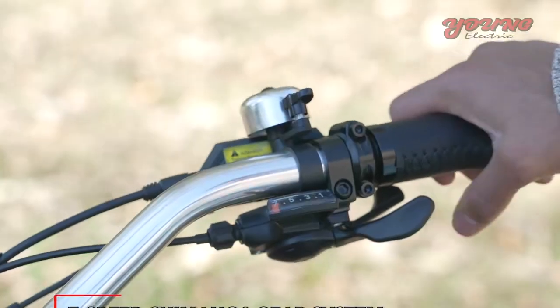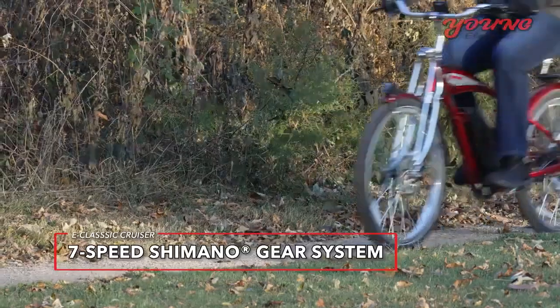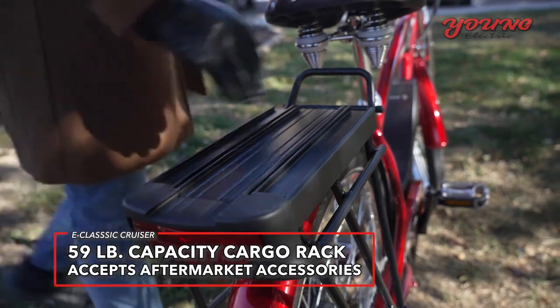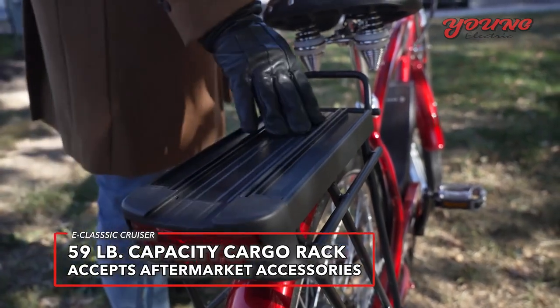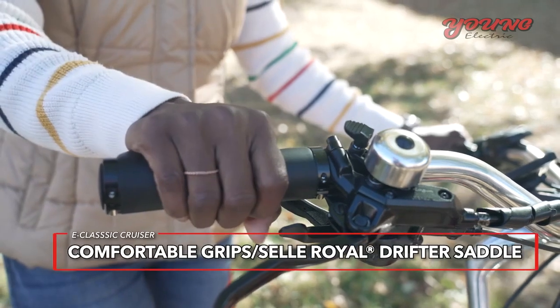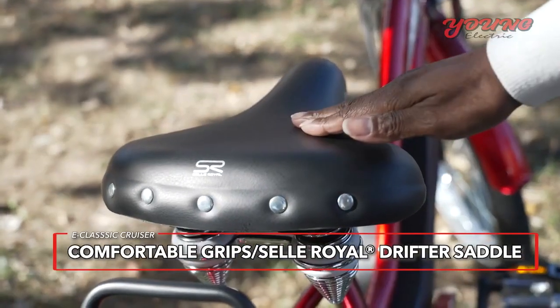Other features include a 7-speed Shimano gear system for a pleasant conventional riding experience. A sturdy rear cargo rack provides multiple tie-down points and accepts many aftermarket accessories. Plus comfortable high-quality handlebar grips and a Sella Royale drifter saddle.